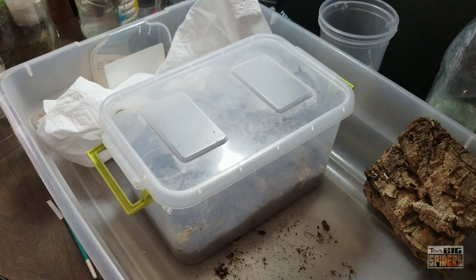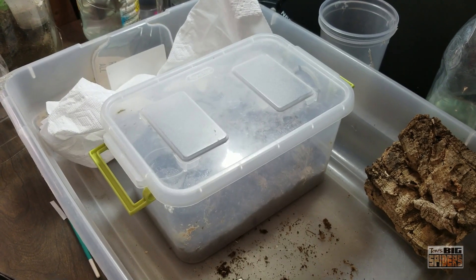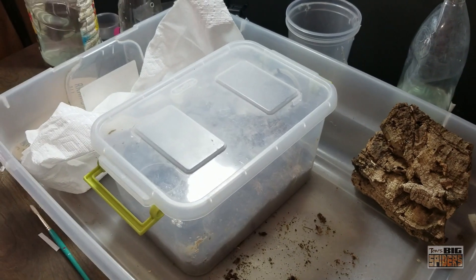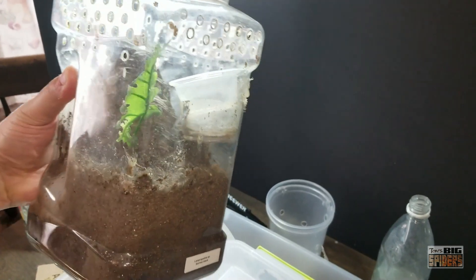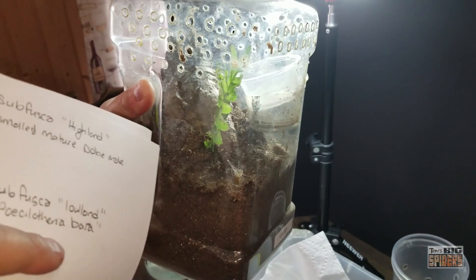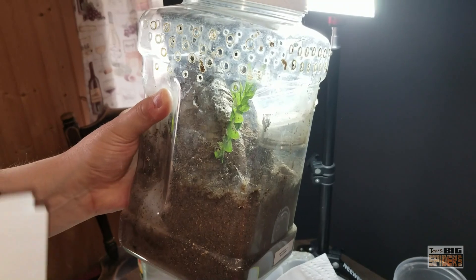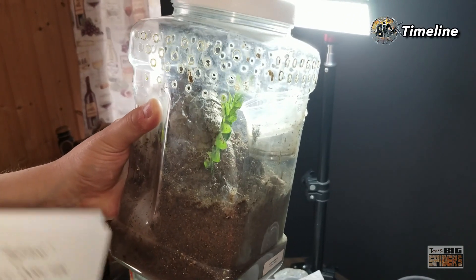I picked this one up several years ago. Those of you that have listened to my podcast know the story. About August of last year, I came in and found her. She was originally in this enclosure here, and it's all dried out now because it's been sitting in the garage for months. I found her basically sprawled out. She was not in a death curl, but she definitely did not look good. This is a species that will burrow and hide — it's very elusive. I have like zero pictures of her, so I knew something was wrong.